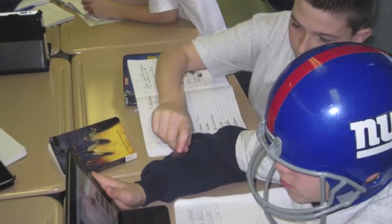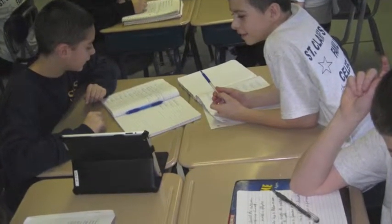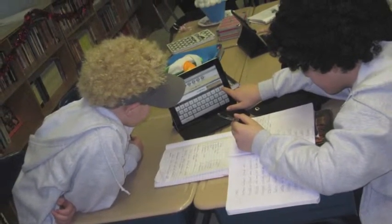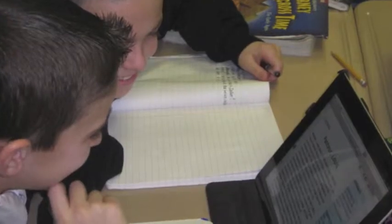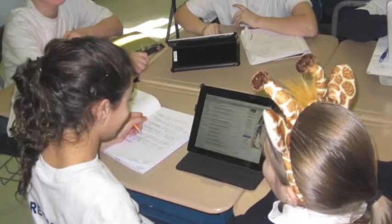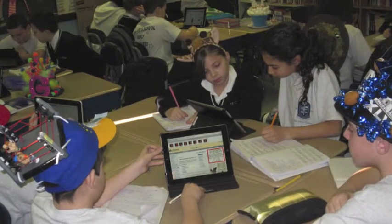We've also done augmented reality, where the children did research on a topic within the Civil War. They worked in pairs, and based on their research, they produced an approximately two-minute iMovie or video using one of their apps. We paired a trigger image with the video and posted the images all around the school. Then the kids went around using the Aurasma app — which works something like a QR reader — and were able to share each other's work through videos. Because it was spread out around the school, that was a whole other component of enjoyment for them.